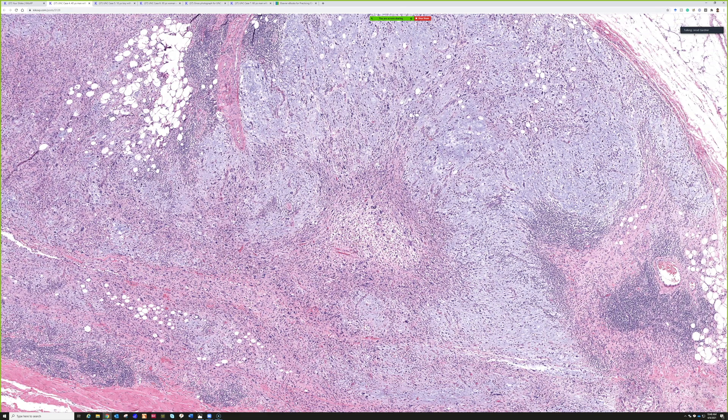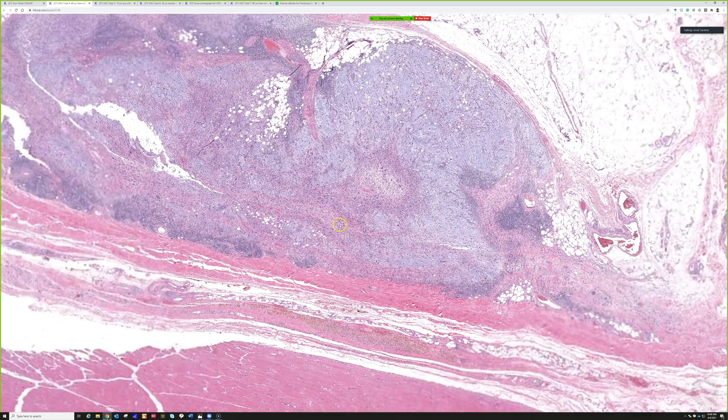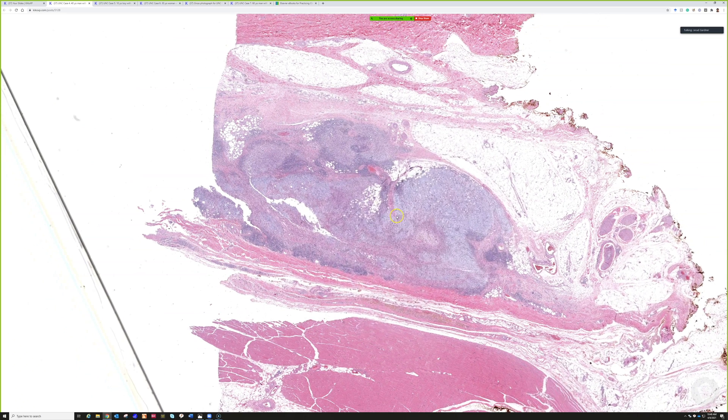I've never used the BRAF finding clinically, but in a difficult case you could try doing a BRAF gene mutation test to see if it helps further confirm the diagnosis. So: myxo-inflammatory fibroblastic sarcoma, or MIFS for short. I think this is a very characteristic, classic example of this lesion.